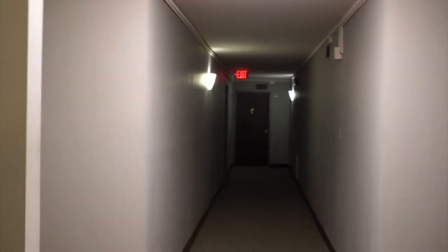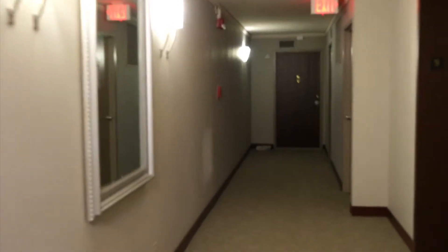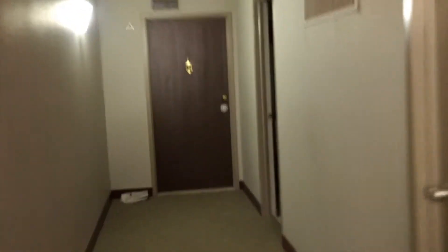This is a ten-story building and the unit we're seeing today is on the ninth floor. There are about eight to ten units per floor, and every floor has laundry.